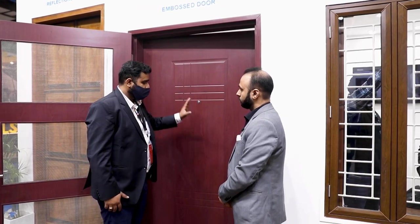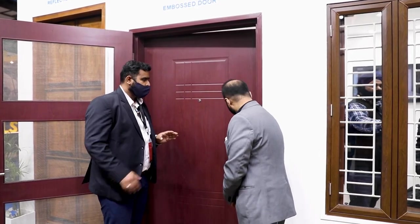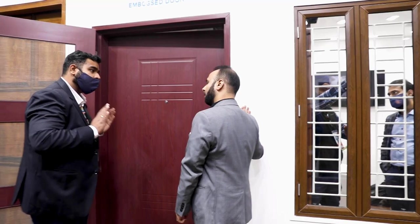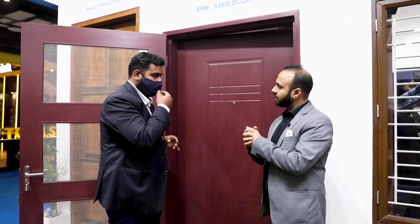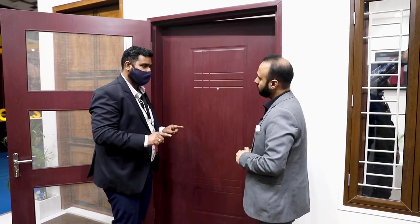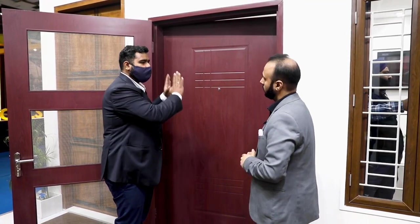Our offerings include design options, color choices, and doors come with all accessories. Customers don't have to do anything — they just have to provide the opening. We will do everything: we place the door, handle the plaster, and install the complete door.